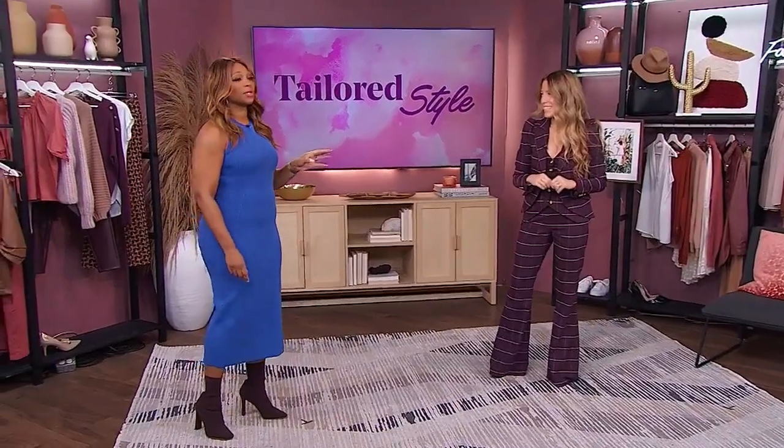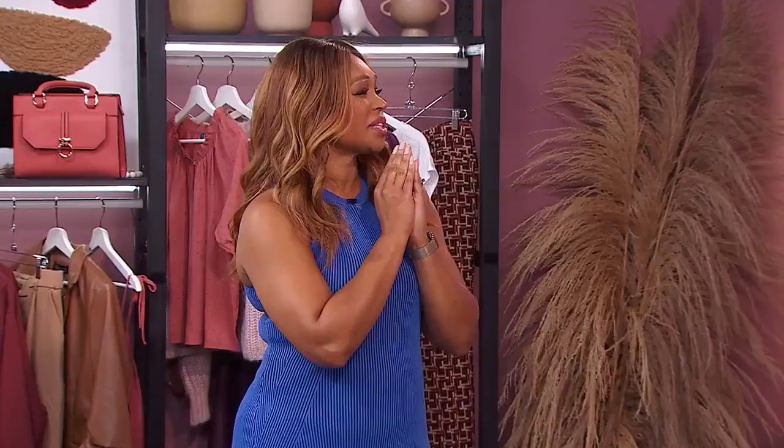Joining us with her tips for embracing effortless style is Julianne Costigan. Julianne, you are going to show us some really beautiful tailored looks that are chic and not stuffy. We all want that effortless look.